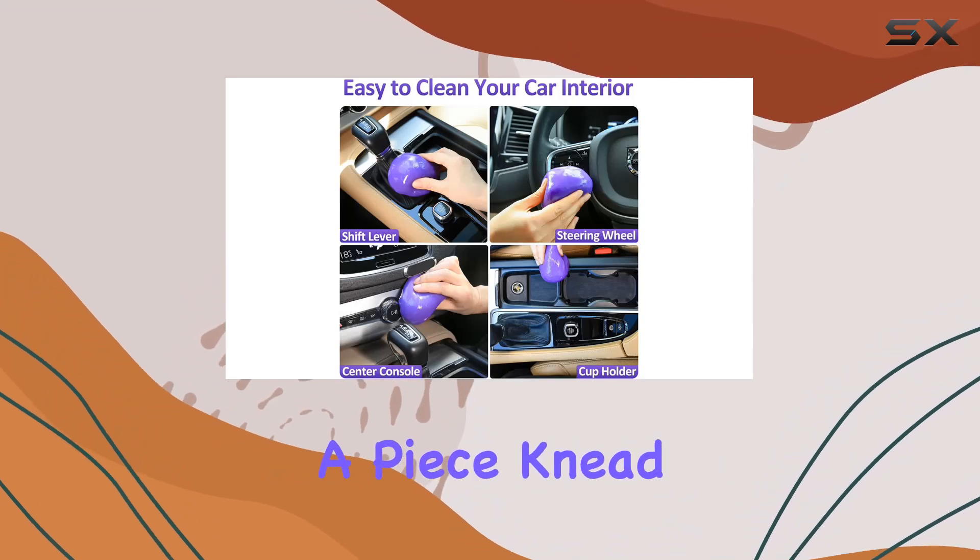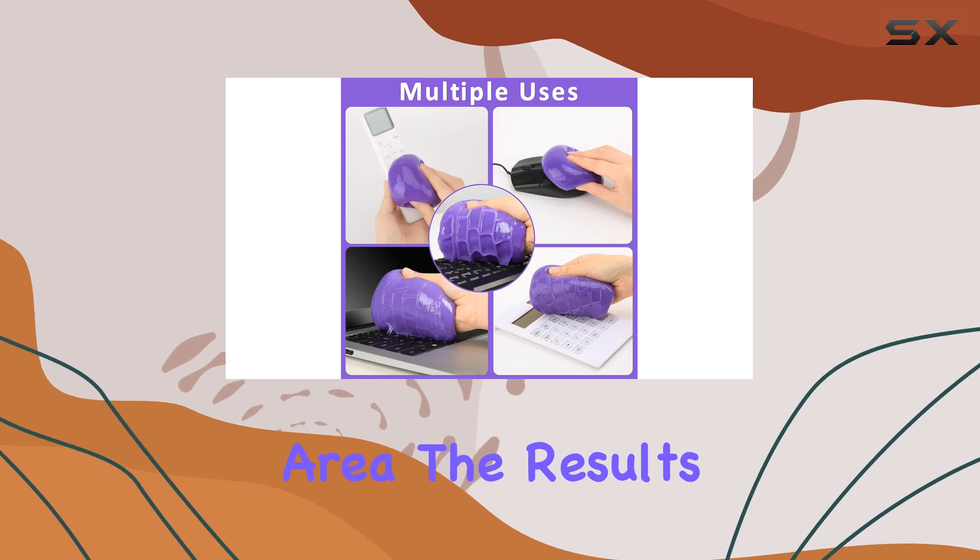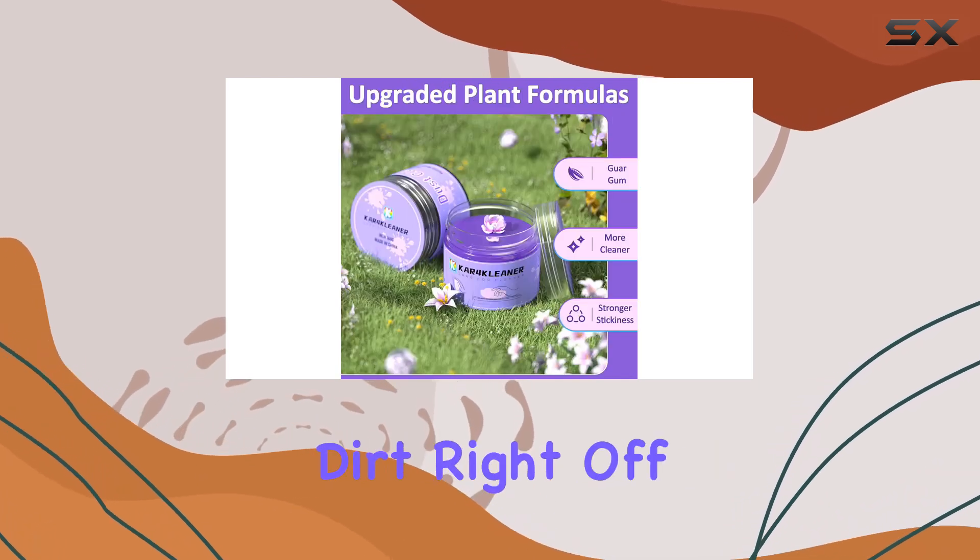You simply take a piece, knead it slightly in your hands, and press it onto the dusty area. The results are almost immediate — it lifts the dirt right off.